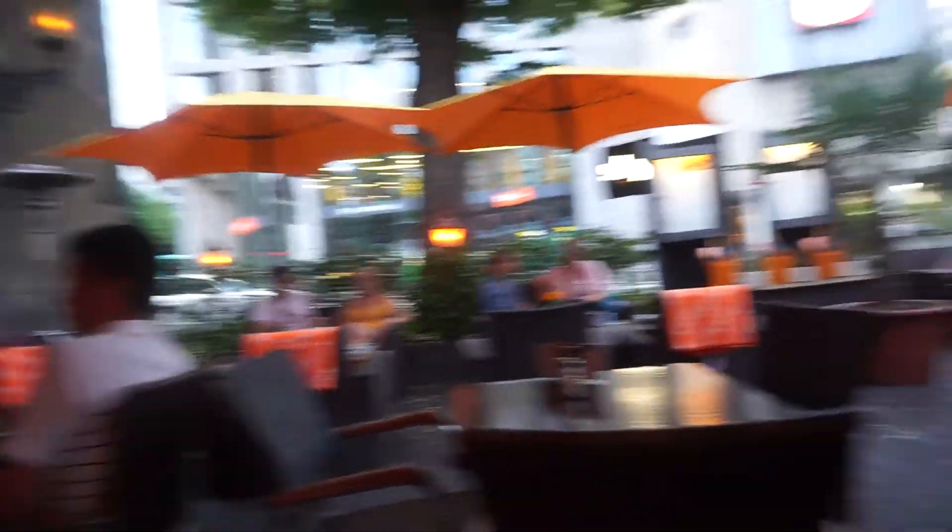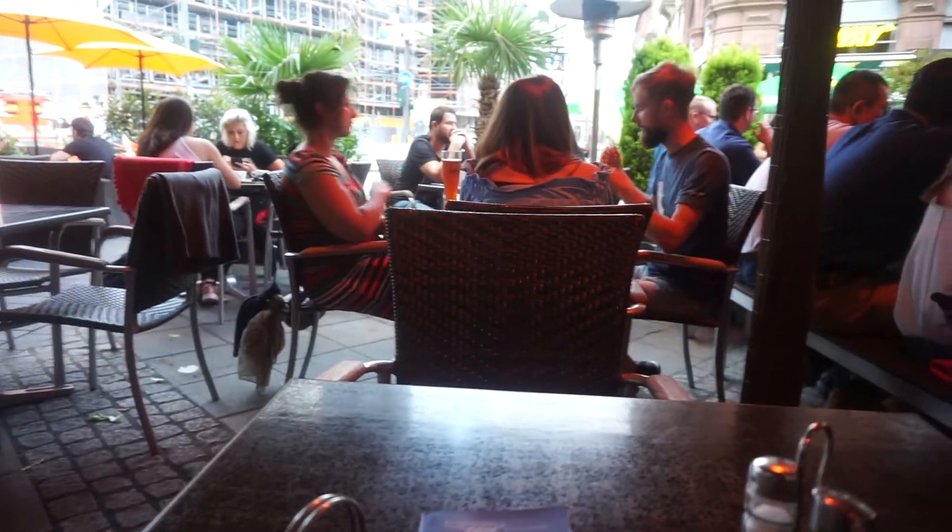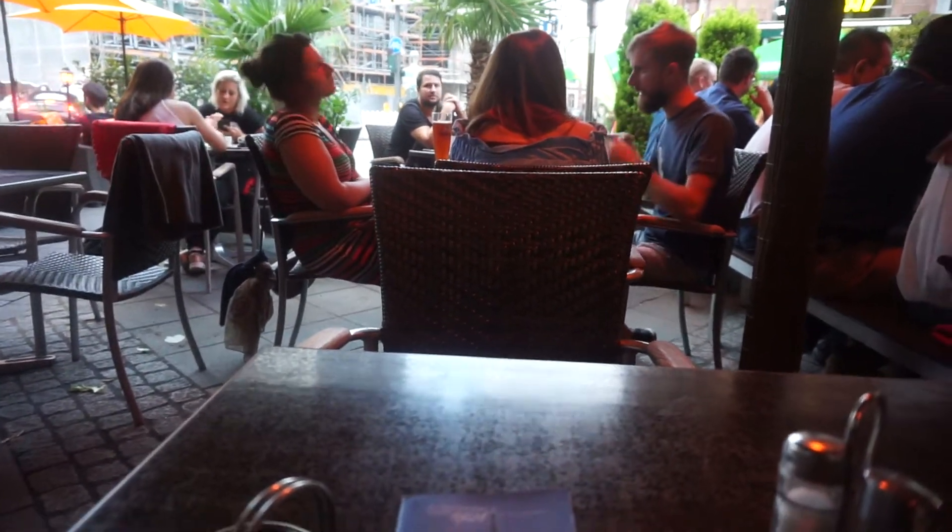Okay, so yes — I don't even know how to pronounce this place. This is where I am right now. I'll put the name on the post. But it's a cafe, bar, restaurant.